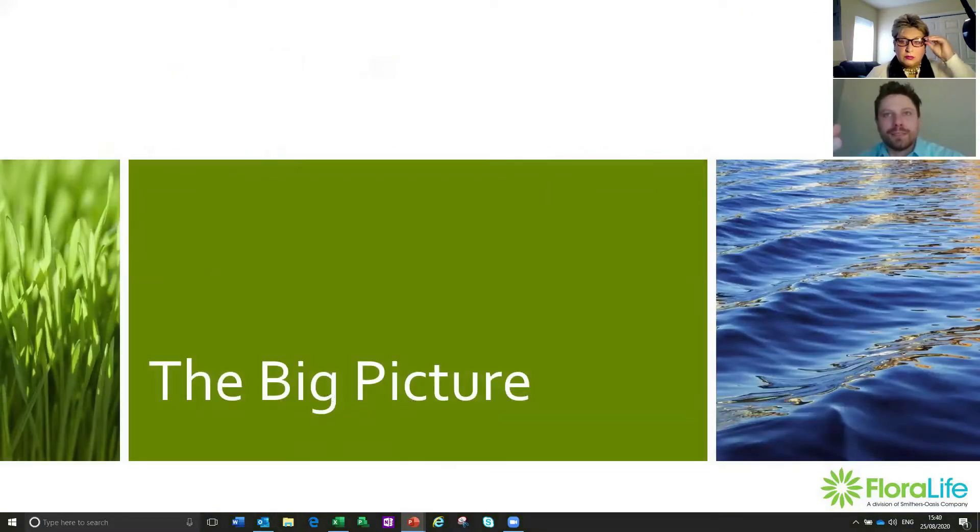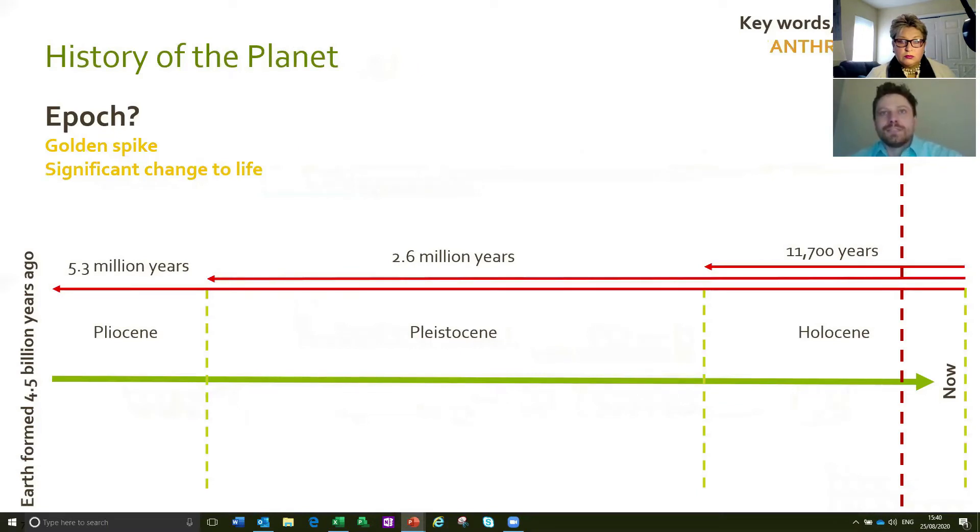I mentioned at the start this big picture — what are our sustainable efforts contributing towards, and what are we trying to achieve and why? This was something missing for Floralife: we were doing all these great projects but didn't quite understand what we were overall contributing towards. So to illustrate this, I want to go from the biggest picture possible and then filter that down to a more focused approach. We start with the history of the planet, then talk about the focused business picture, and then how we can implement inside the business.